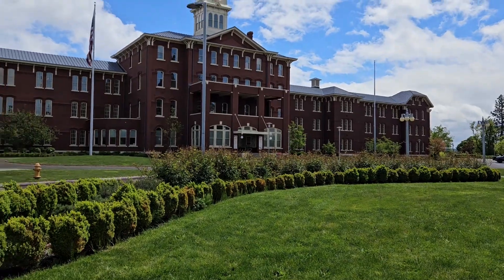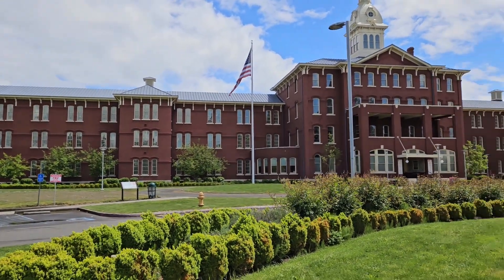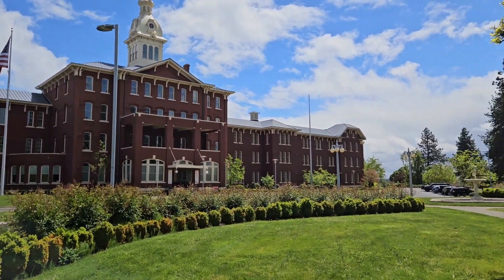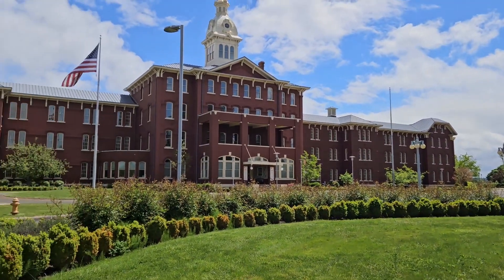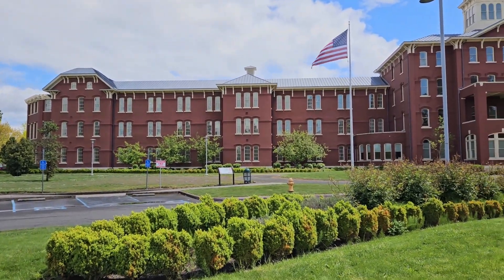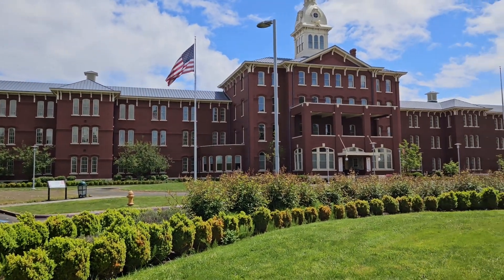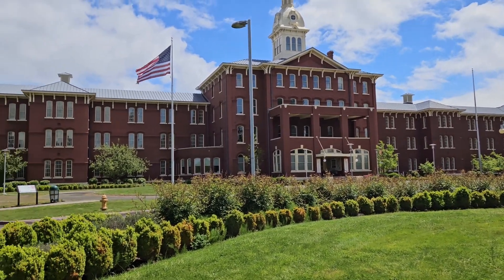Another hobby of mine is paranormal investigating. Recognize this place? Maybe I'm the one who flew over the cuckoo's nest. That's right — this is where they actually shot the movie One Flew Over the Cuckoo's Nest. I've had the opportunity of going to find a few of the most haunted places and working with some incredible people. We'll put some of that stuff in some videos as well.